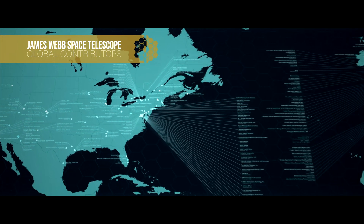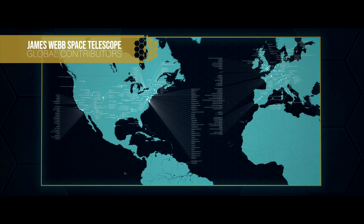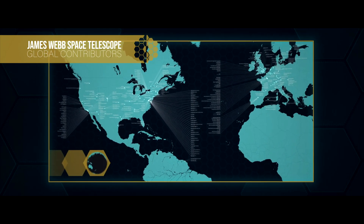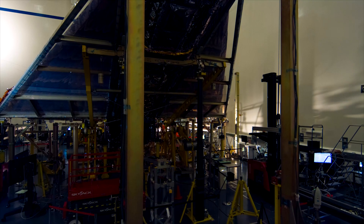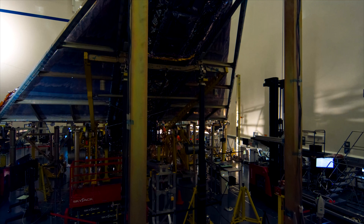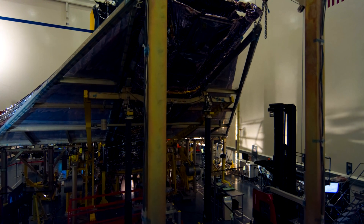We are living in an age where humans can launch a highly sophisticated telescope like Webb. This isn't some mediocre achievement — this is a huge one. This is the journey of our species, from the times of ancient Greece to Galileo's papal controversies. We are living in an age where we can observe back in time.